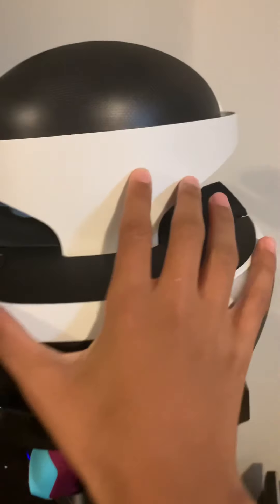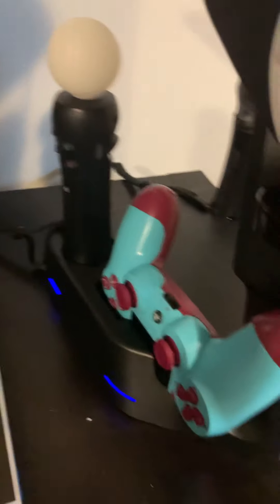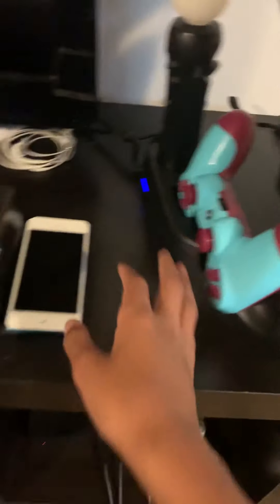Right beside my giant TV we have my PSVR — it's very nice. Then we got the two PSVR controllers, and then we got my wildberry PS4 controller. It's my favorite controller ever; I love it so much, I got it for my birthday. There's also a stand which holds the VR headset, charges the PSVR controllers, and has two slots for regular controllers to charge. My wildberry controller goes into one of those slots.